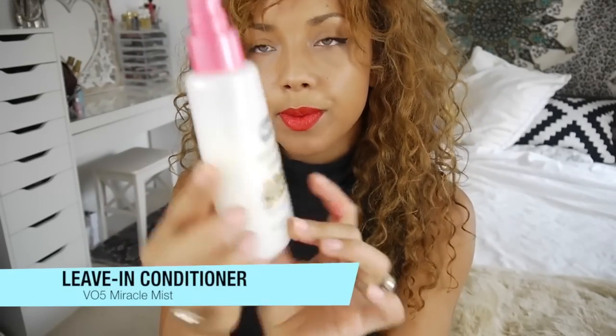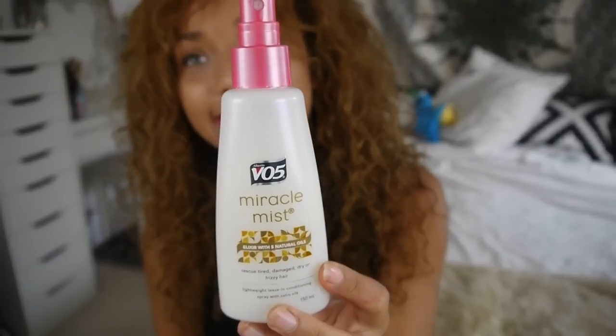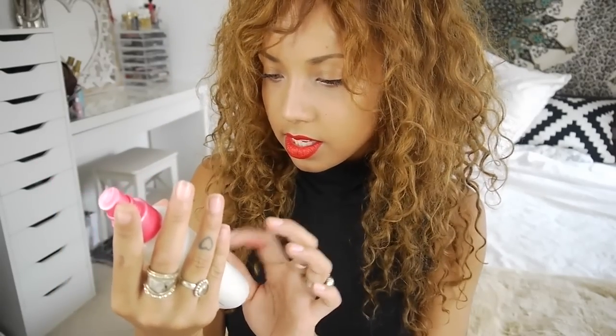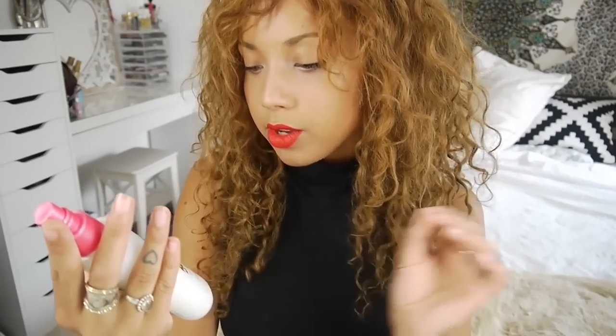This is something that's been quite a new discovery of mine — a leave-in conditioner for your hair. The sun can really easily dry out your hair, and if you're on holiday the sea salt doesn't help either. This is one I've really been liking: the VO5 Miracle Mist. It smells heavenly, I love it. I carry it around to spruce up my curls and make sure they're not dropping or drying out. It has an elixir with five natural oils and rescues tired, damaged, dry or frizzy hair. Just go smell it in Boots — it's really nice.